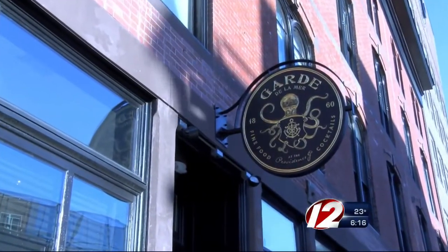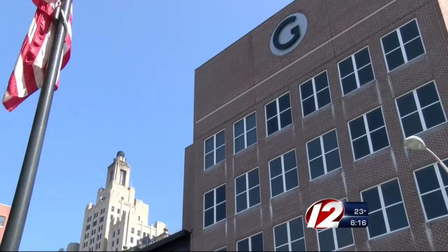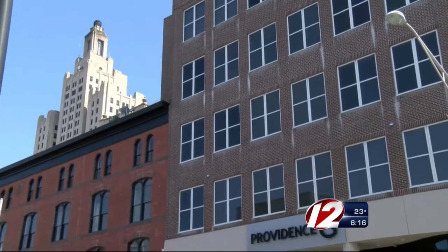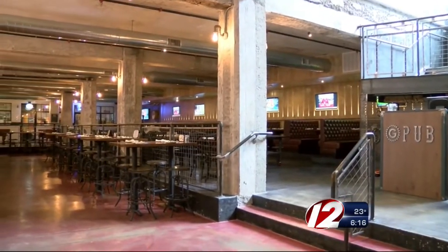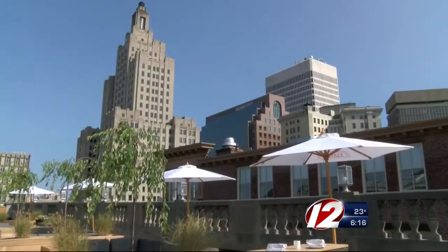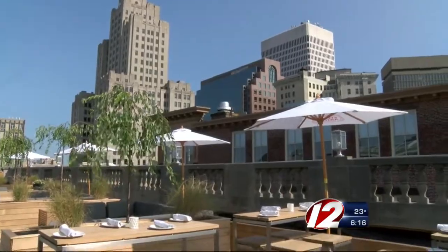Let me briefly explain to those keeping score at home that it's the third piece of the project here at Providence G. In the last 10 months, Brendan and his talented team have opened popular G Pub in the basement and last summer Rooftop at Providence G.